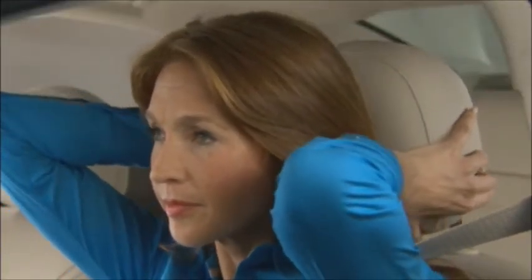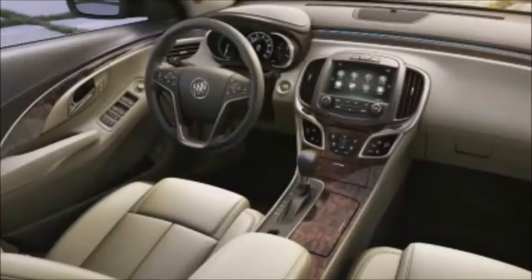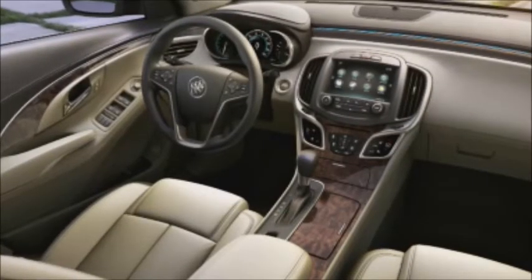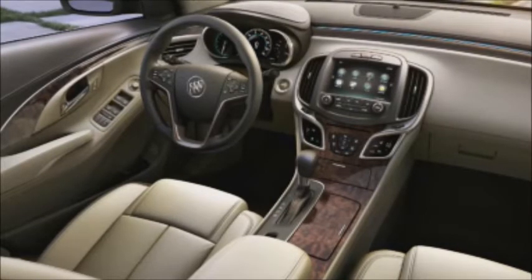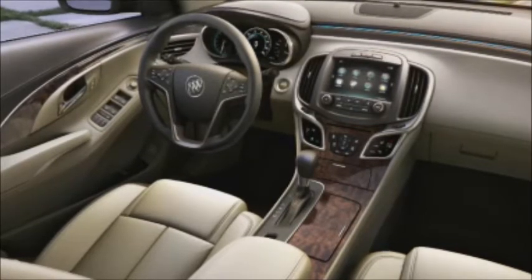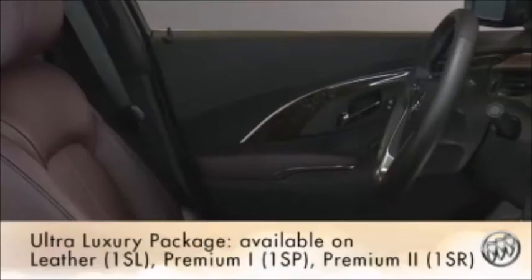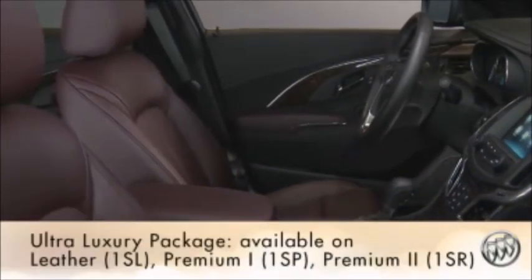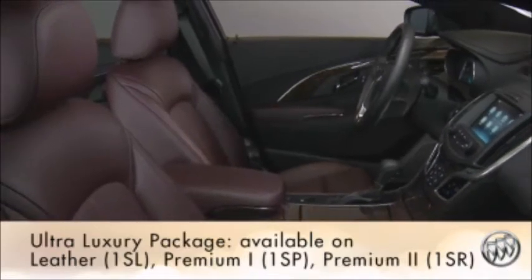LaCrosse is extremely comfortable with four-way adjustable front headrests and a standard eight-way power driver's seat with four-way power lumbar. LaCrosse offers leather-appointed seating, heated and ventilated front seats, an eight-way power front passenger seat, and a heated steering wheel. The available ultra-luxury package provides more craftsmanship and refinement with exclusive appointments.